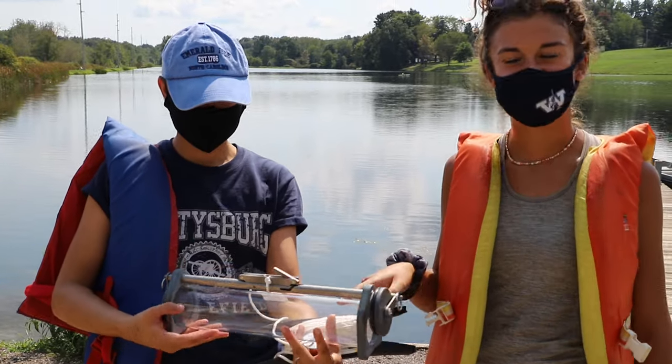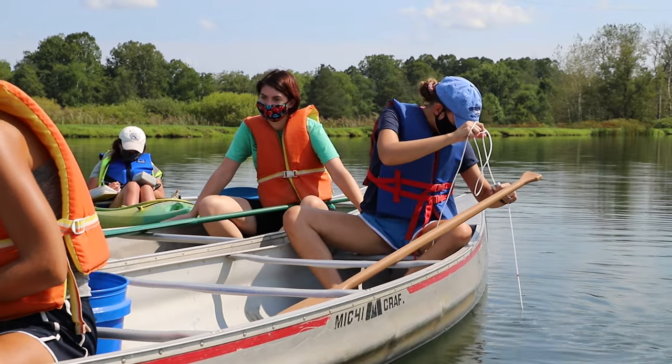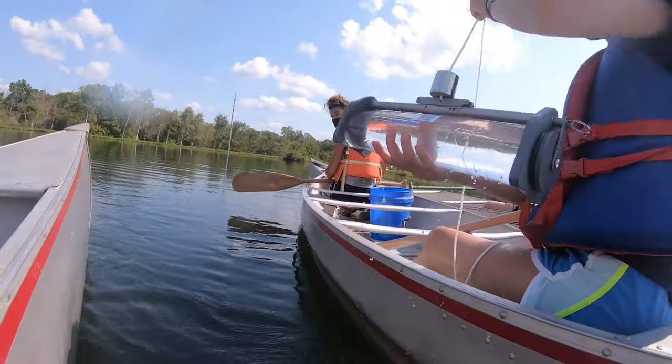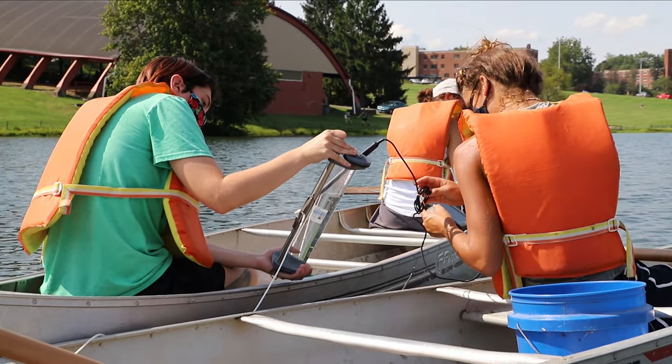We're going to use this water collecting bottle and get two different measurements from each of the buoys out there that we picked before we came down today. We'll get a surface level sample and then a mid-level sample. We took water samples that will be analyzed for pH, turbidity, dissolved oxygen, and a bunch of different parameters to know what's going on in the lake.